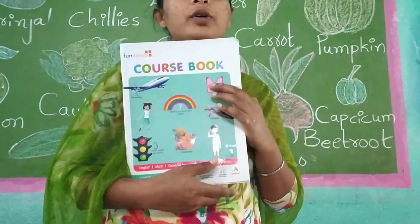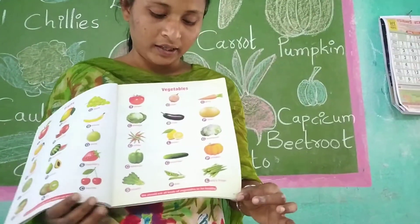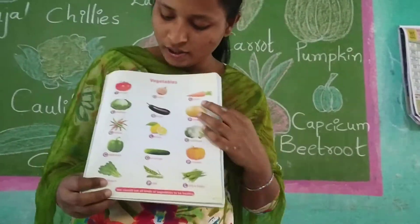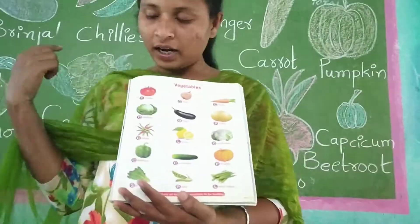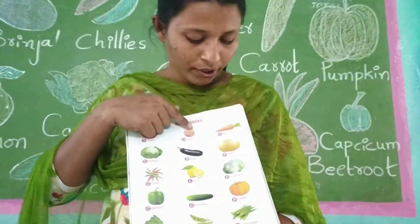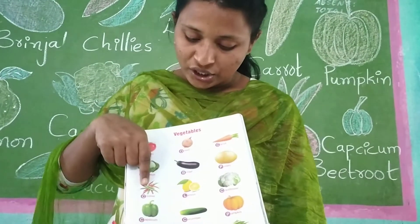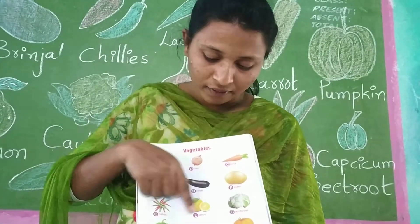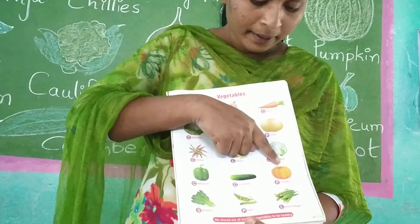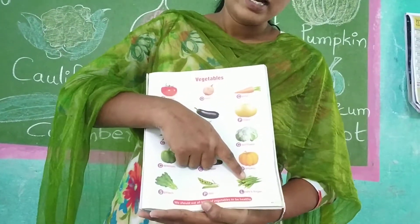This is your course book. Open page number 43. What you have seen here, children — all vegetables are there. Tomato, onion, carrot, cabbage, green chili, potato, chillies, lemon, cauliflower, capsicum, cucumber, pumpkin, spinach, peas, and lady's finger. Lady's finger will be in which color? Green color.